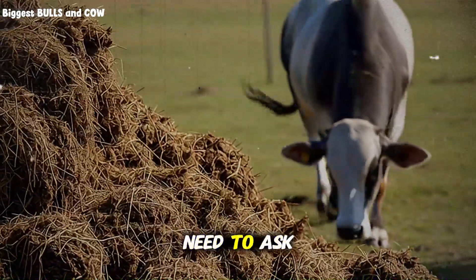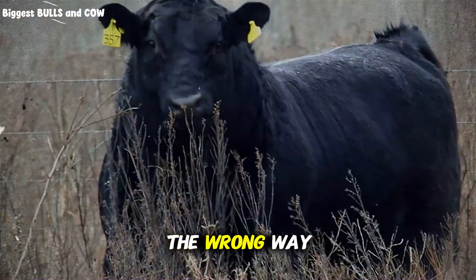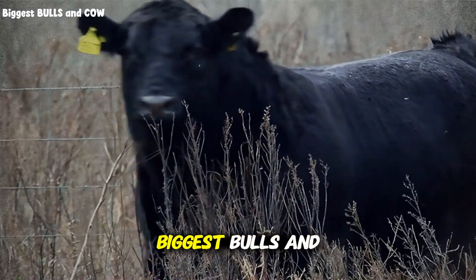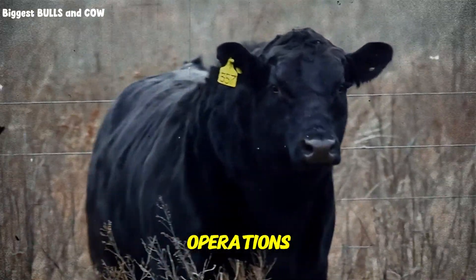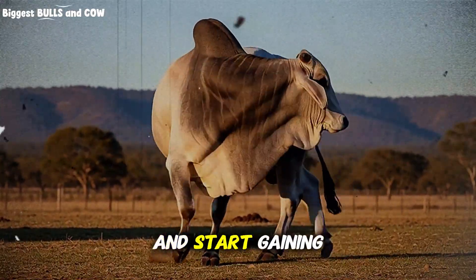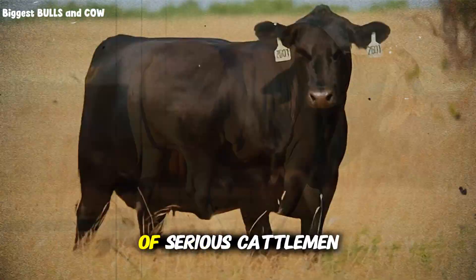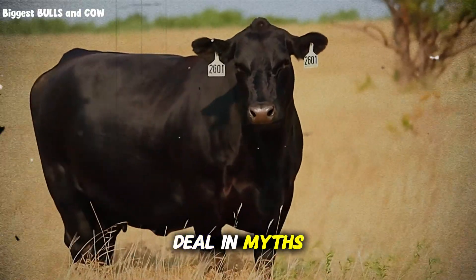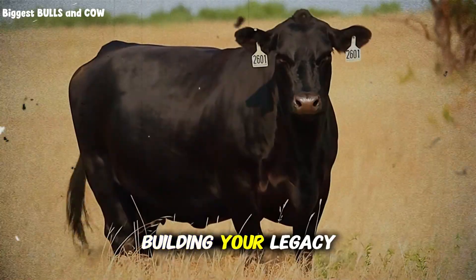But first I need to ask you a favor. If you are realizing that you might have been feeding your herd the wrong way, do not worry — we are here to fix it. This channel, Biggest Bulls and Cow, is dedicated to turning average cattle operations into top-tier businesses. If you want to stop losing money and start gaining pounds, hit that subscribe button right now. Join our community of serious cattlemen and cattlewomen. We do not deal in myths — we deal in results.